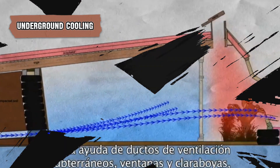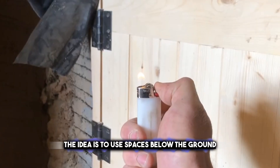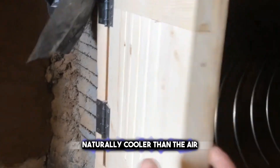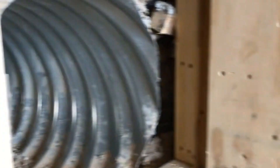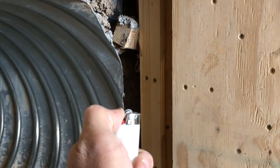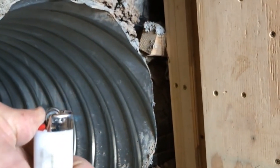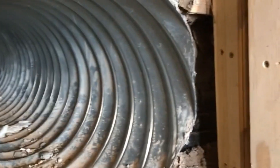Underground cooling is a smart way to keep buildings cool. The idea is to use spaces below the ground, like basements or cellars, where the Earth's temperature is naturally cooler than the air above ground. In summer, when it's hot outside, underground areas can be much cooler because the Earth acts like a big insulator, absorbing and holding on to the cold. By building living spaces or storage areas underground, you can take advantage of this natural cooling effect. It's an eco-friendly option that doesn't need electricity, making it both cost-effective and good for the planet.